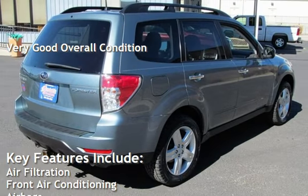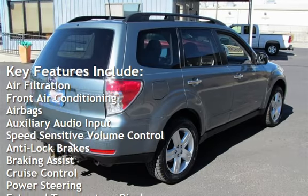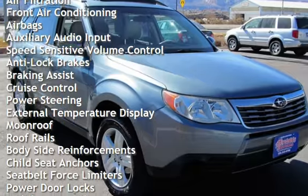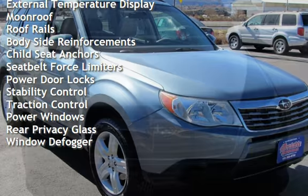Key features include air filtration, front air conditioning, airbags, auxiliary audio input, speed-sensitive volume control, anti-lock brakes, braking assist, cruise control, power steering, and external temperature display.